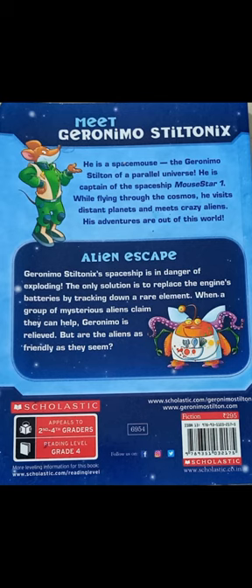His adventures are out of this world. Alien Escape: Geronimo Stiltonix's spaceship is in danger of exploding. The only solution is to replace the engine's battery by tracking down a rare element. When a group of mysterious aliens claim they can help, their animal is revealed. But are the aliens as friendly as they seem?